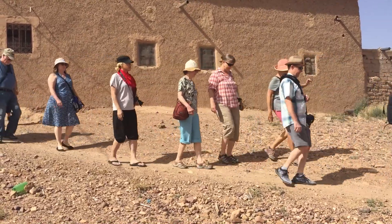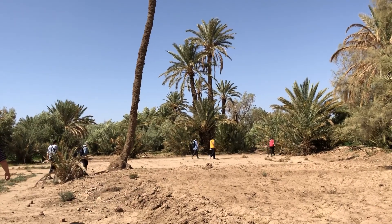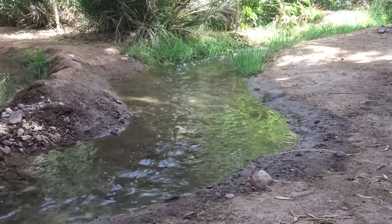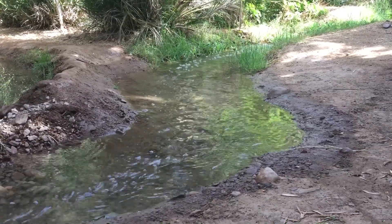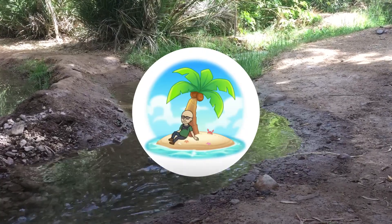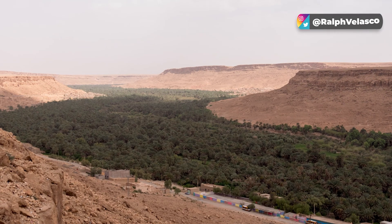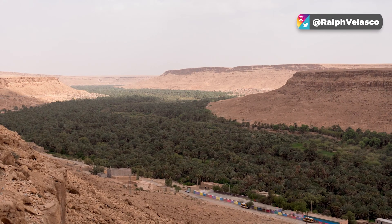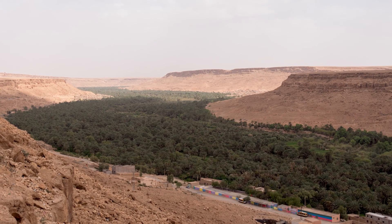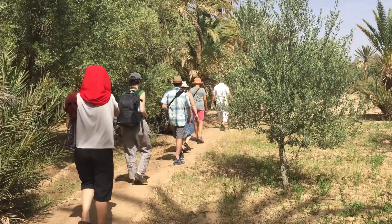We start our walk after a short drive from our hotel to the outskirts of Skoura, where we're dropped off at a nondescript location on the side of the road to begin our adventure. I've always imagined an oasis as a small island with a single palm tree, kind of like in the cartoons — but here in Morocco the oasis can be 50 miles long and five miles wide, a welcome respite in an otherwise harsh and dry landscape.